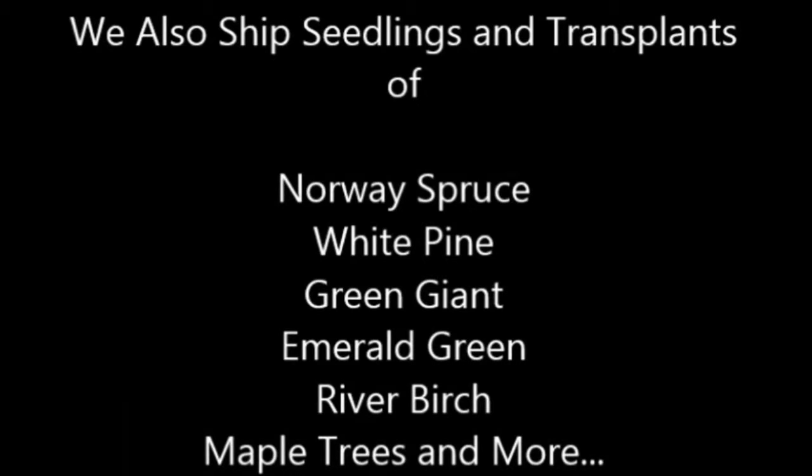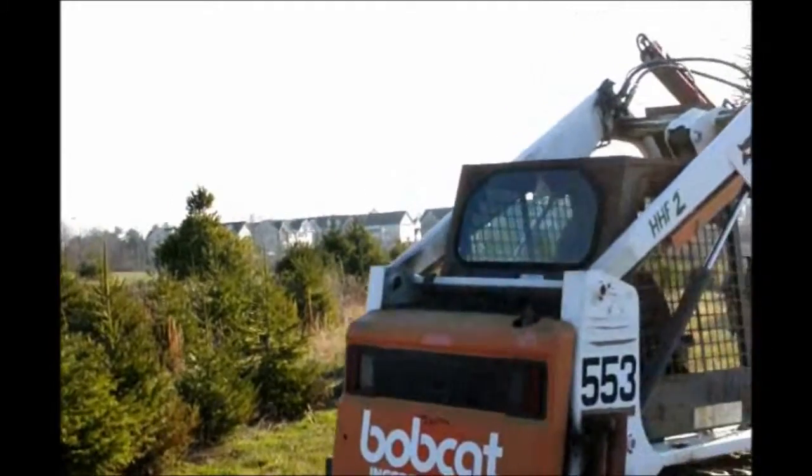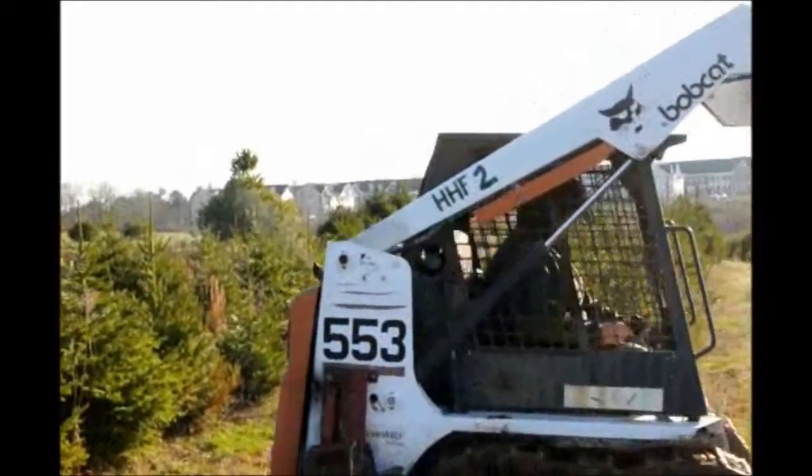We do stock the Norway spruces balled and burlapped from three to four foot up to seven to eight foot in our yard for pickup on a regular basis. You can call us at 215-651-8329 for your Norway spruces.